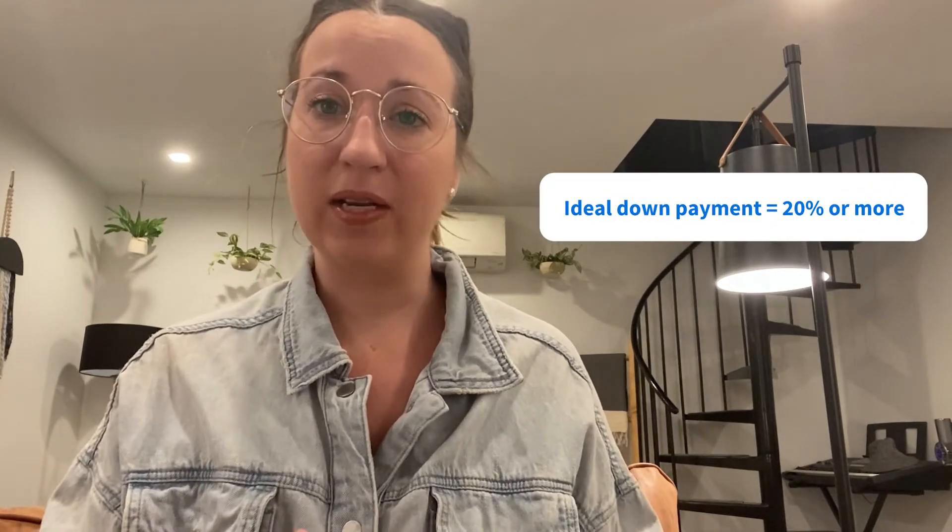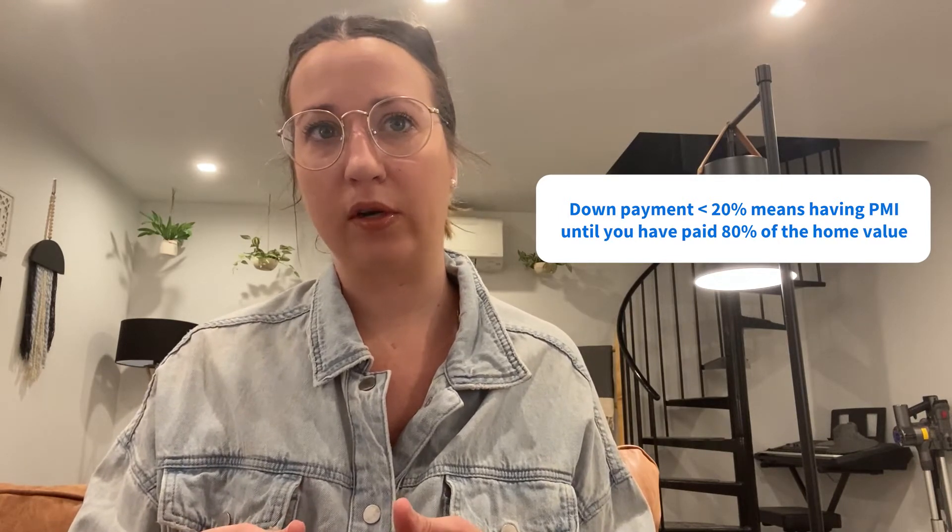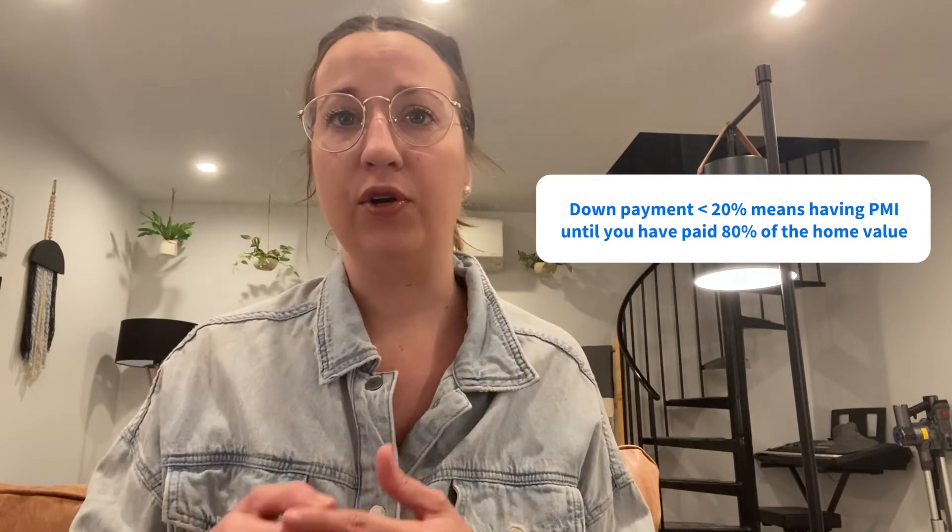With your credit score and debt under control, it's time to save up a down payment. Down payments of 20% or more are ideal. It saves you from having to pay into PMI, or private mortgage insurance, and can significantly reduce the cost of your loan in the long run. If you're going to go in with less than 20%, know that you'll be saddled with private mortgage insurance until you owe less than 80% of your new home's value. A bigger down payment also makes the mortgage less risky for the lender, which can result in lower rates.